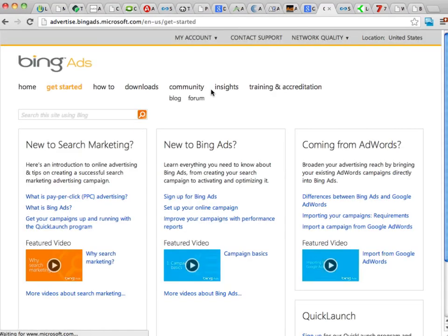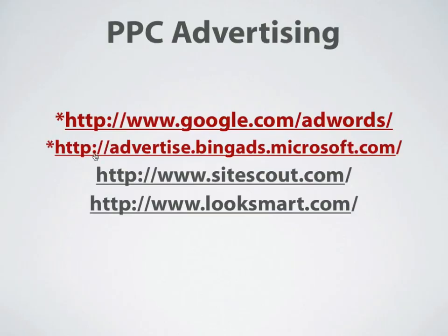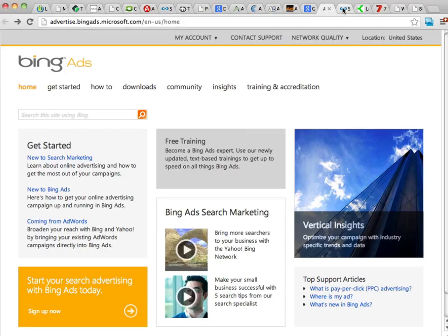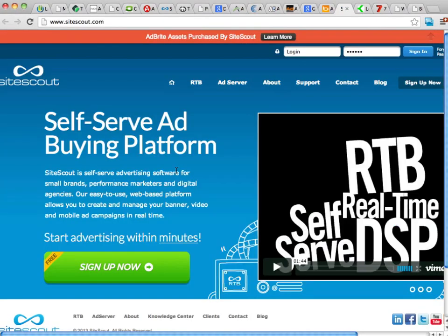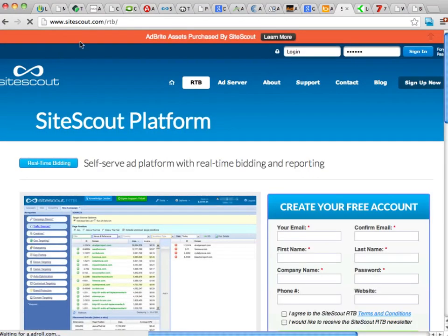Bing Ads has a lot of training information, help, tools, and training available. So I definitely recommend you check out Bing Ads. Another site you're going to want to check out is SiteScout. SiteScout is really popular with a lot of internet marketers — it's not as big as Bing or Google AdWords, but they do have some nice features. You don't need a lot of money to get started with SiteScout, or with Google or Bing either.